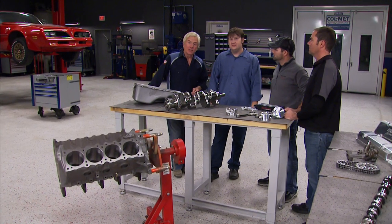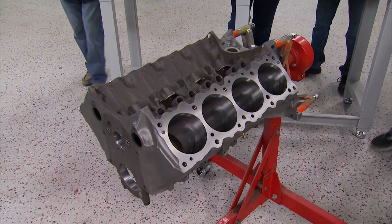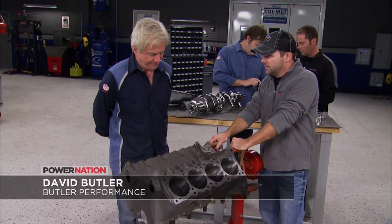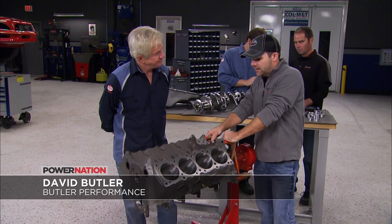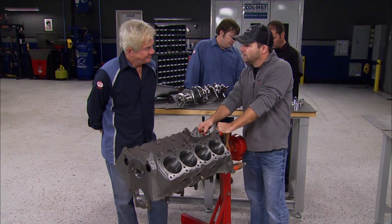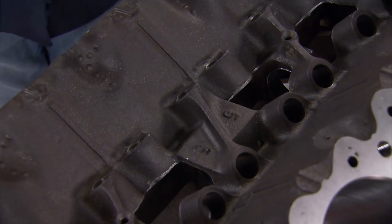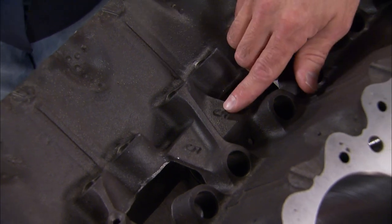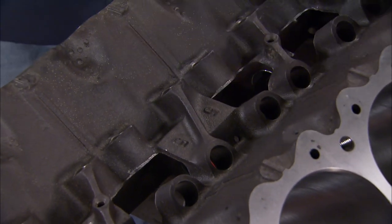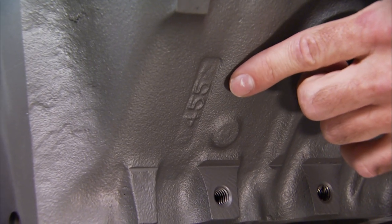David, what did you bring for us to play with? We brought a Pontiac 455 block to replace the tired 400 that was in the Trans Am. The good thing about a Pontiac engine — there are no big block or small blocks, they're all the same size, so the 455 is a direct bolt-in where the 400 was. So how does the guy know he's got a 455? First, in the valley, you'll have two fives if it's a 455; if it's a 400, you'll have two zeros here.